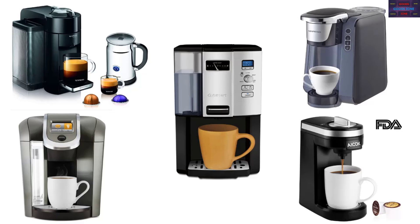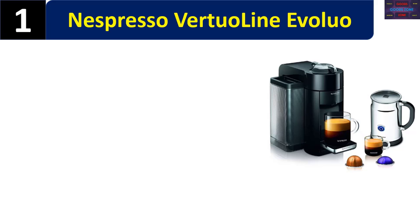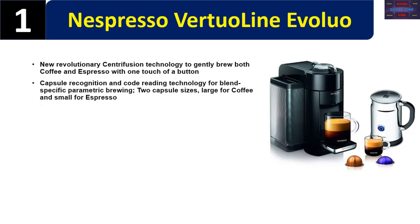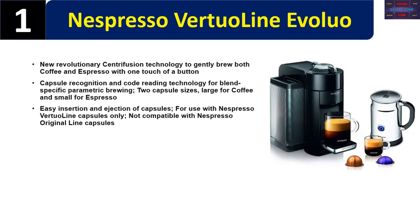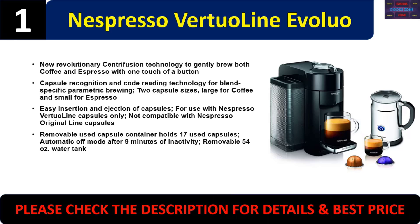Number one: Nespresso Vertuo/Evoluo. New revolutionary Centrifusion technology to gently brew both coffee and espresso with one touch of a button. Capsule recognition and code reading technology for blend-specific parametric brewing. Two capsule sizes: large for coffee and small for espresso. Easy insertion and ejection of capsules. For use with Nespresso Vertuo line capsules only — not compatible with Nespresso Original Line capsules. Removable used capsule container holds 17 used capsules. Automatic off mode after 9 minutes of inactivity. Removable 54-ounce water tank. Please check the description for details and best price.